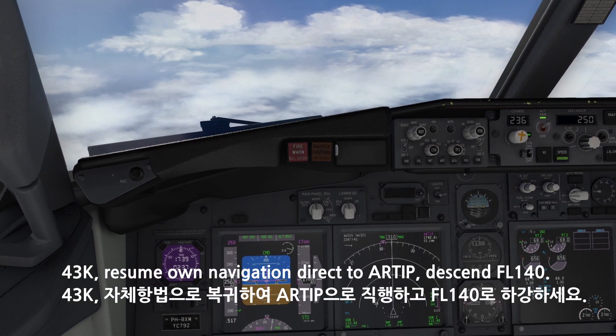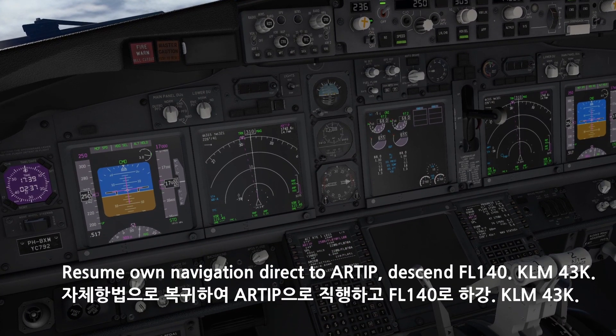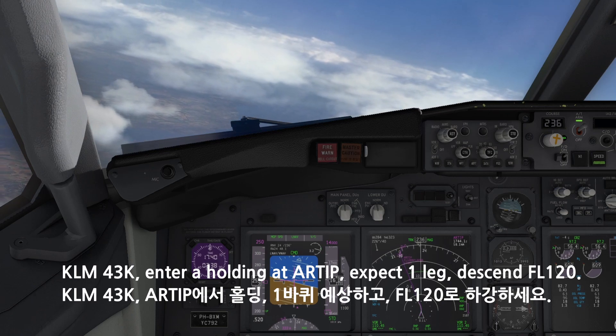4-3-Kilo, resume navigation direct R-TIP, descent flight level 140. Resume navigation direct R-TIP, descent flight level 140, KM-4-3-Kilo. 4-3-Kilo, enter hold at R-TIP, expect 1 lap, descent flight level 120.